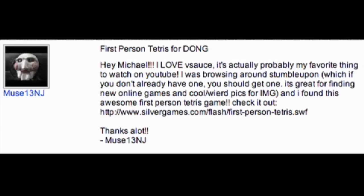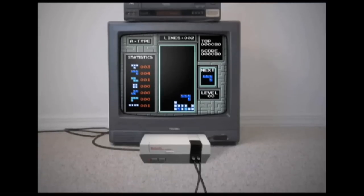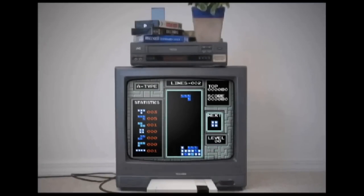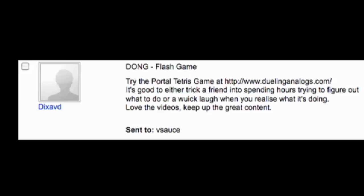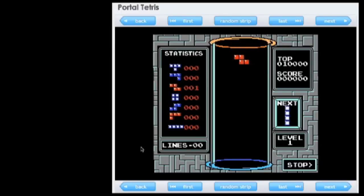Let's start things off with a Tetris overload. Muse13NJ showed me this first-person Tetris — when you turn a piece, so does your perspective. It's fun, but DixavD would rather prank you with Portal Tetris. You know, this isn't gonna end well — or really, end at all.